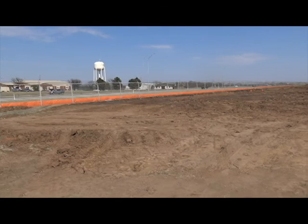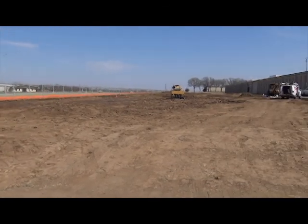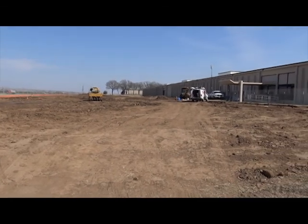We did cut some square footage out of the LEC, or the law enforcement side of the building. Essentially we had a break room that was set aside from the building. We cut that out and moved it back into the footprint of the regular building in order to save some square footage. We did not lose any functionality at all with the building.